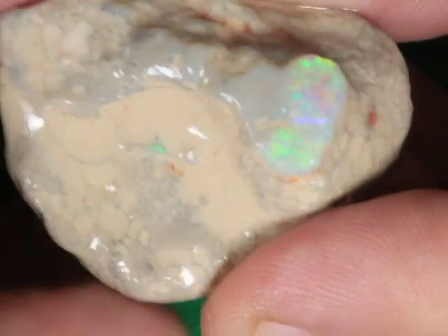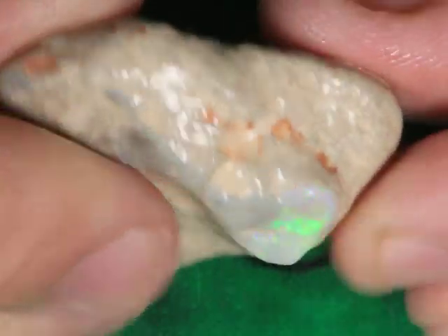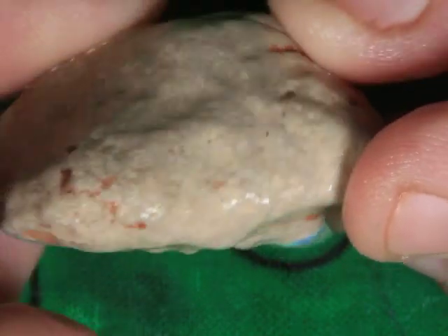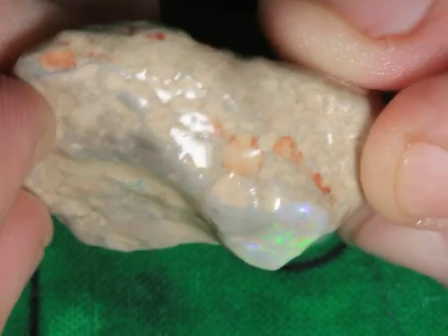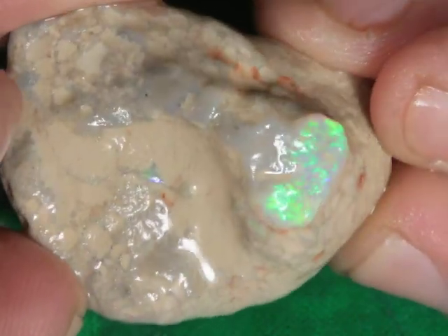Grade 5, this is a 55-carat rough opal from Lightning Ridge. This piece feels very light, so I think it's going to be mostly sand in here. There's still some probability that you find some opal in here, but I think it's just going to be this cap up here.